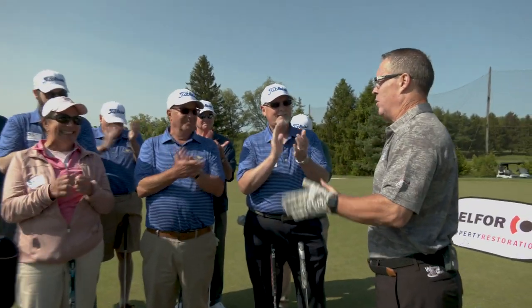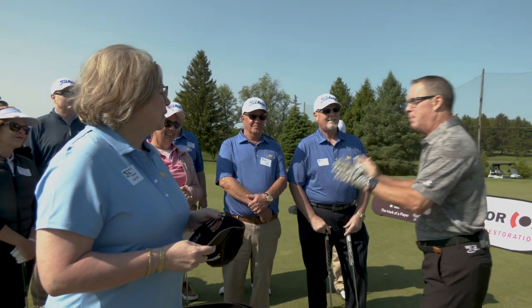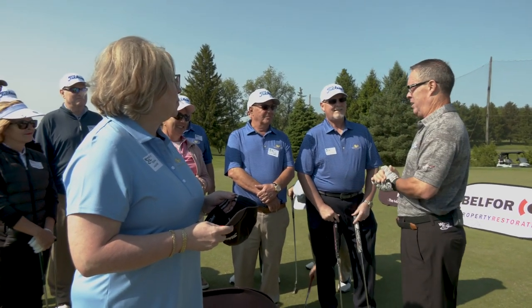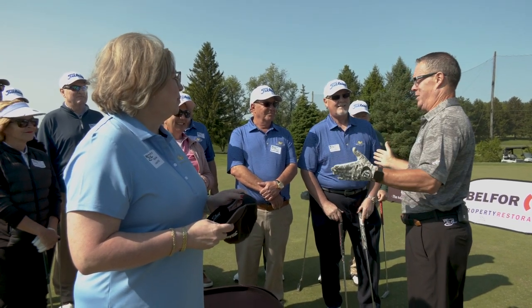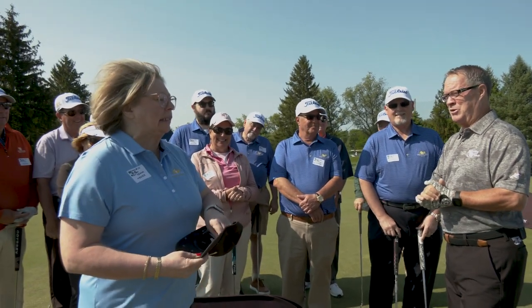Here's the deal. Our other wonderful host today, Regina Weaver, will pull one name out of the hat. That player will then have two chances of rolling a putt from only ten feet for that Titleist Hybrid. So needless to say, this is going to be very exciting. Regina, who's our lucky contestant today at the beautiful Penn Oaks Golf Club?